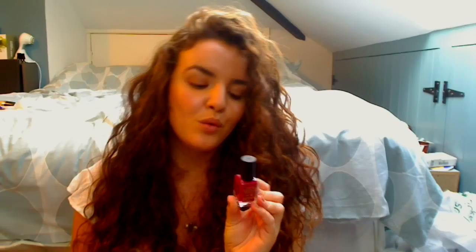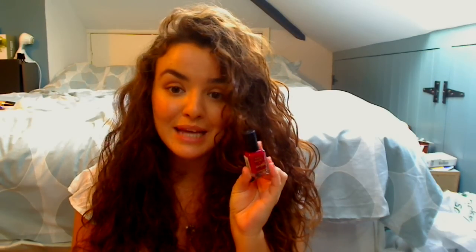Then we have your most worn nail polish. My most worn nail polish is Raspberry by Barry M because it's just a really pretty red colour — it goes with everything. Easy to wear, and I think red always looks nice on your nails.